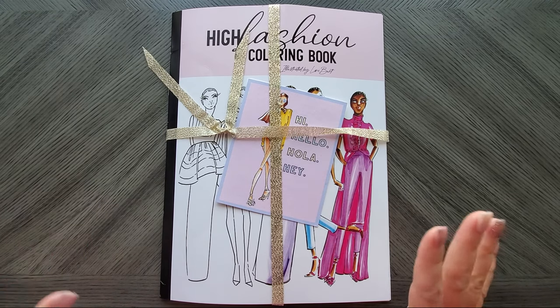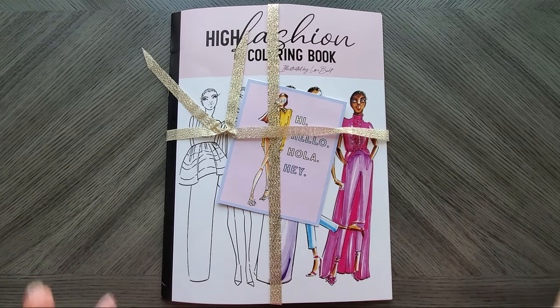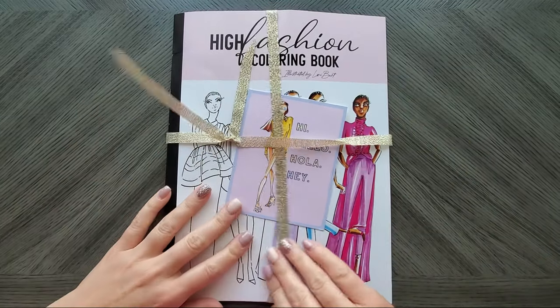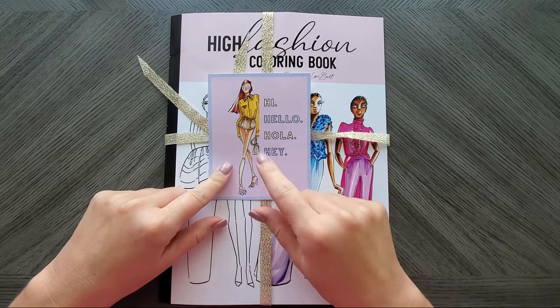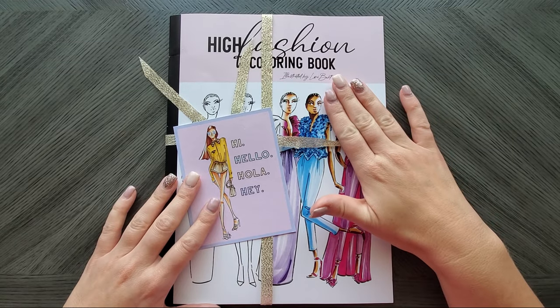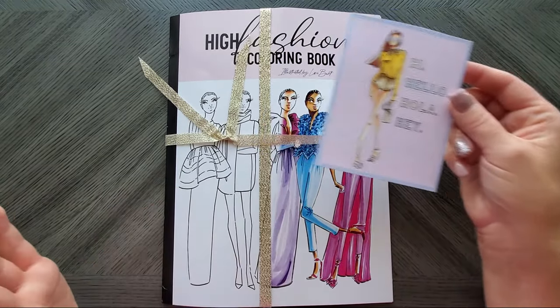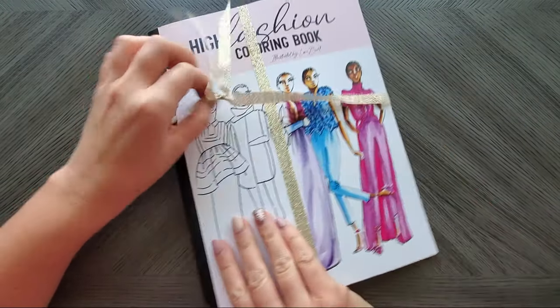This one is available in her Etsy store. She sent it all cute and wrapped up with a little message. The card she included — she actually designs these cards. You can get stationery books, notebooks, and her coloring books on her Etsy. I'll be linking to everything below.